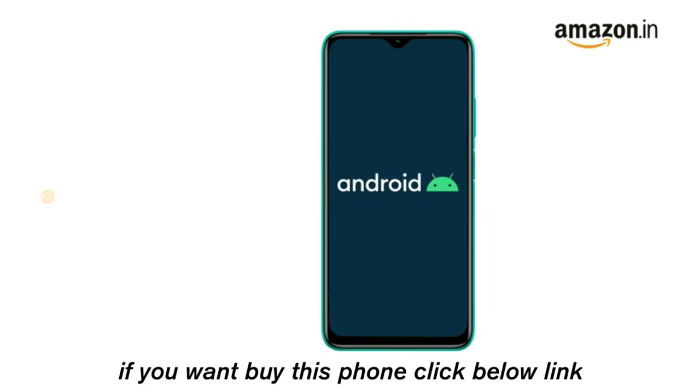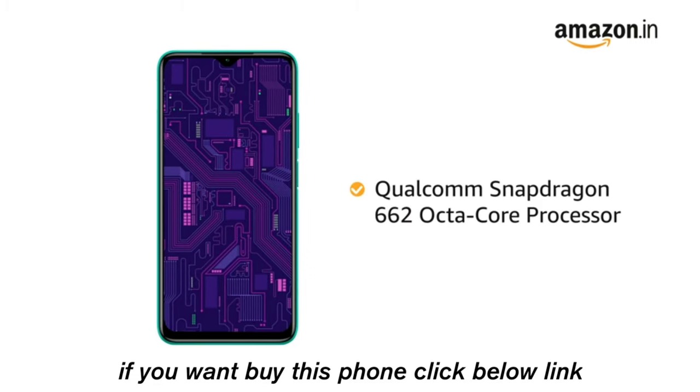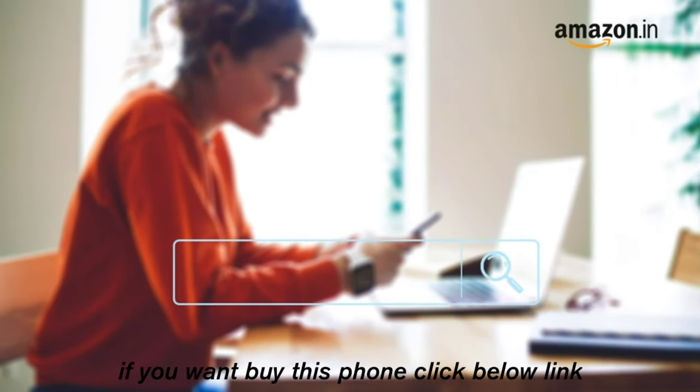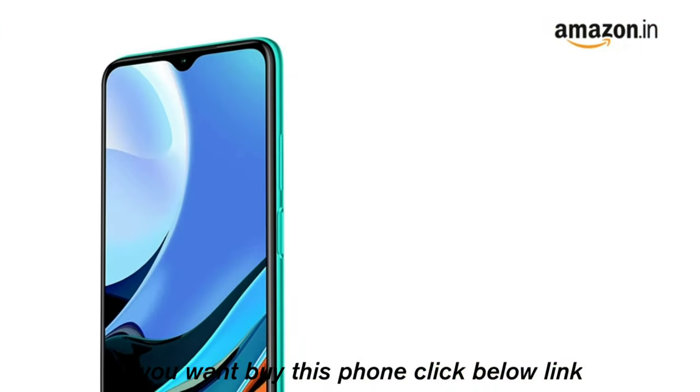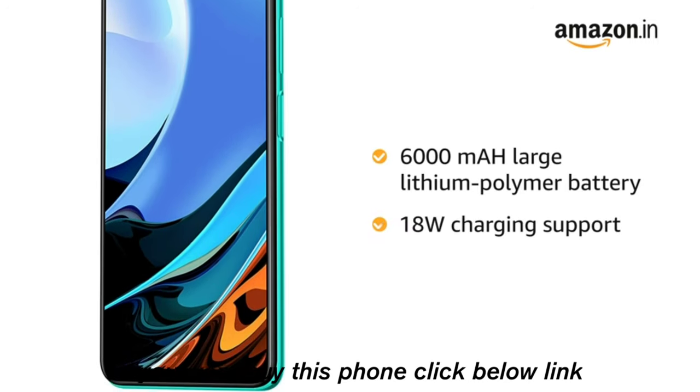Powered by Android version 10 operating system with Qualcomm Snapdragon 662 octa-core processor, this phone makes downloading as well as browsing very smooth. It also comes with a 6000mAh large lithium polymer battery with 18W charging support.